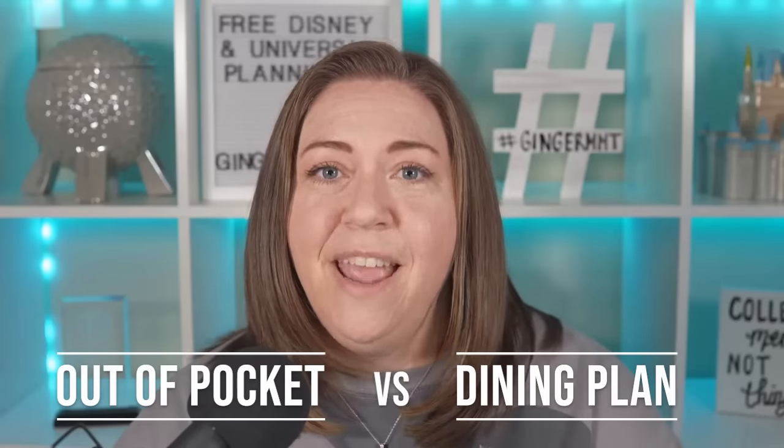I'm going to show you a side-by-side comparison of what you would pay out of pocket versus what you would pay for the dining plan. We're going to look at all four parks by examining what my family of four would realistically eat each day. We'll compare both the standard Disney dining plan and the quick service dining plan. My family consists of me and my husband. Our oldest child is over age 10, so he pays adult pricing, and our daughter is under age 10, so she pays child pricing.